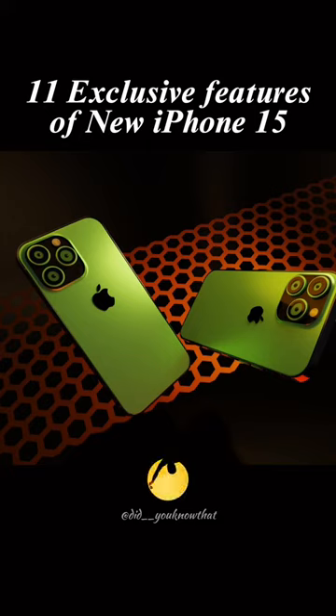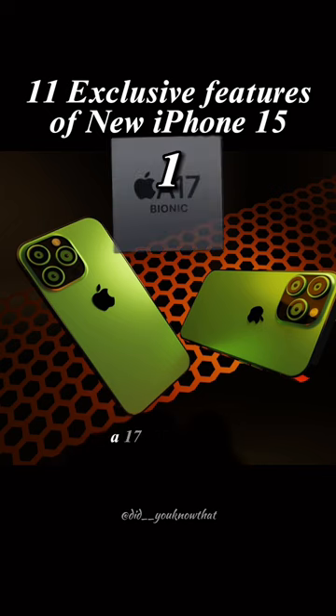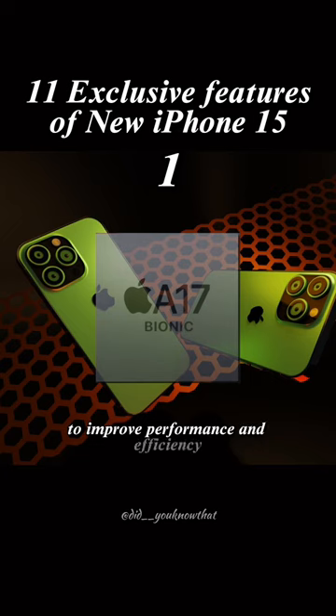11 Exclusive Features of the New iPhone 15. The iPhone 15 Pro model is expected to be equipped with Apple's next-generation A17 Bionic chip to improve performance and efficiency.